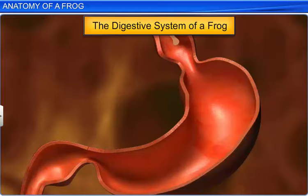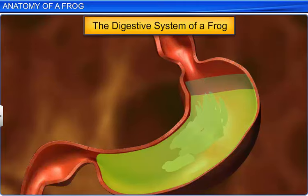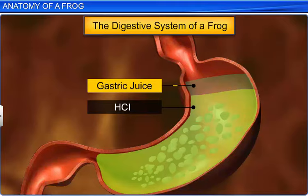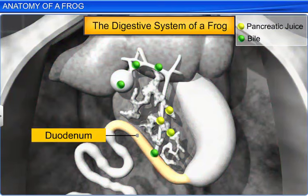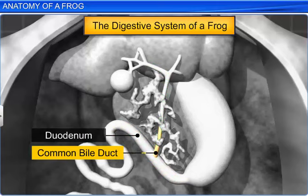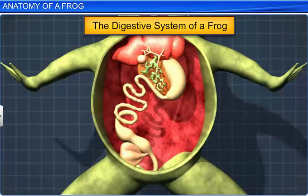As the food passes through the stomach, it is partially digested by hydrogen chloride or HCl and gastric juices secreted by the walls of the stomach. This partially digested food, called chyme, then passes into the duodenum, which receives pancreatic juices and bile through a common bile duct. The pancreatic juices digest carbohydrates and proteins, while the bile emulsifies fat present in the food.